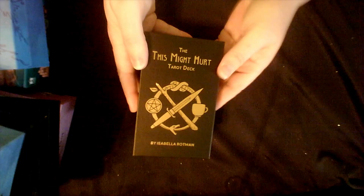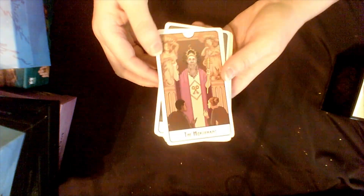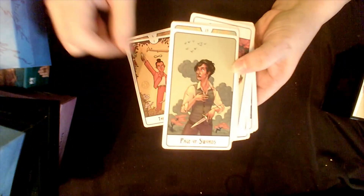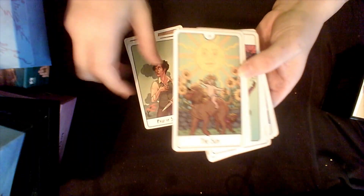Then, This Might Hurt Tarot deck — again, a very modern one. Gorgeous. It's got silver rainbow edging. I missed out when they did the black rainbow edging, but I still love my deck just as it is. Sometimes the eyes freak me out a little on some of them.